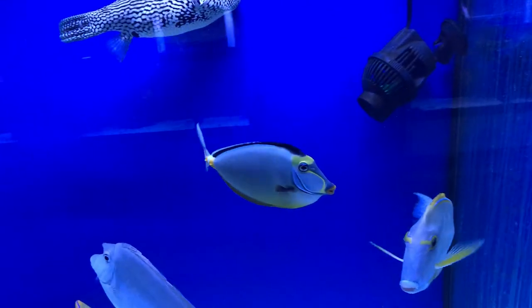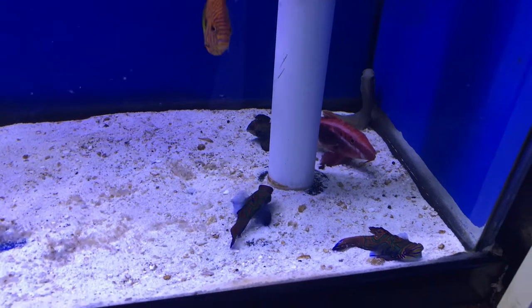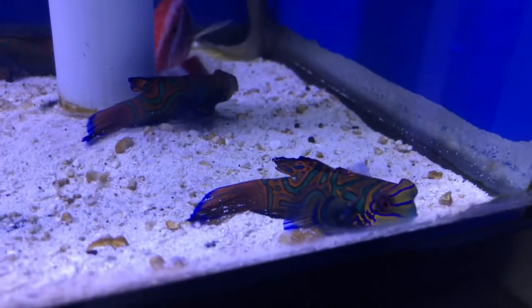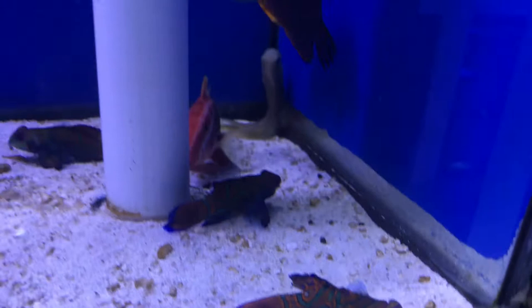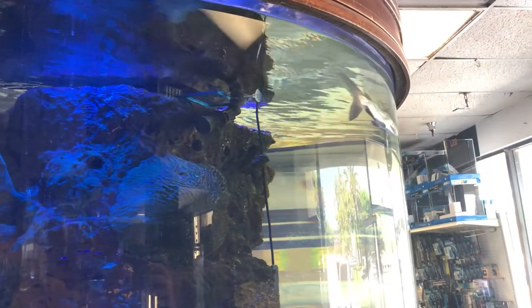Unicorn tang — they get too big. Everybody else here is not my favorite, but there is my favorite: Mandarins. I've got one in my 150 and I'm thinking about putting one in the 300. Potter's Angel — another favorite.